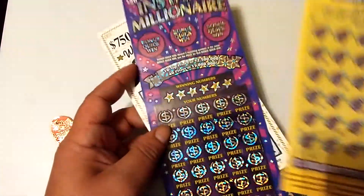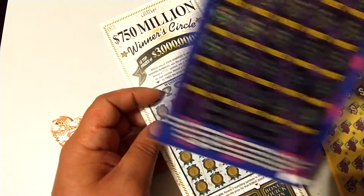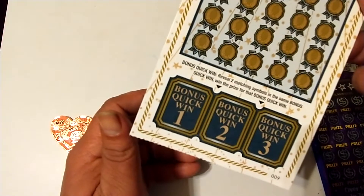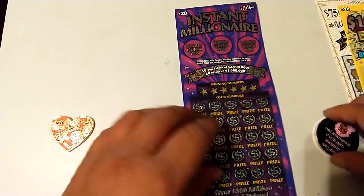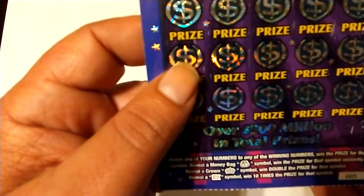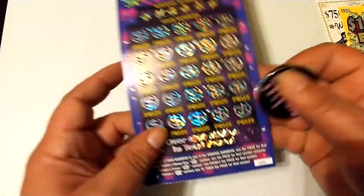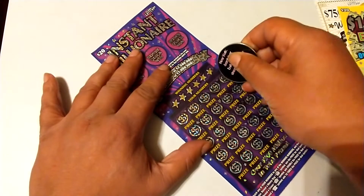We've got a $20 One Million Extreme Cash ticket number 21, a $20 Instant Millionaire ticket number five, and a $750 Million Winner Circle ticket number nine. Let's start with the Instant Millionaire ticket number five. Match your numbers to the winning numbers. Reveal a money bag to win the prize instantly, a crown to double the prize, and a 10x symbol for ten times the prize.